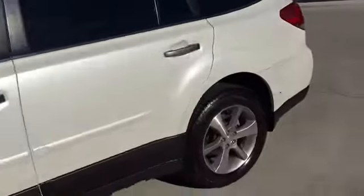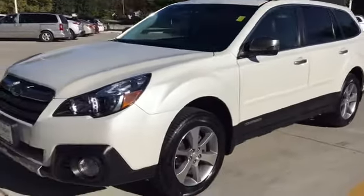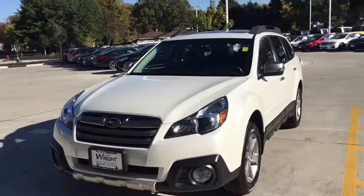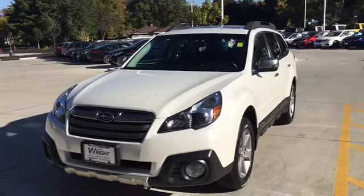This is a very rare vehicle — again, a 2013 Subaru Outback with the special appearance package. So stop in and check it out. It's Keith at Dave Wright Nissan Subaru, 319-440-4233.